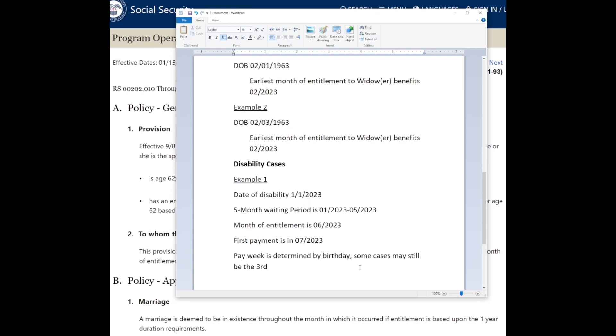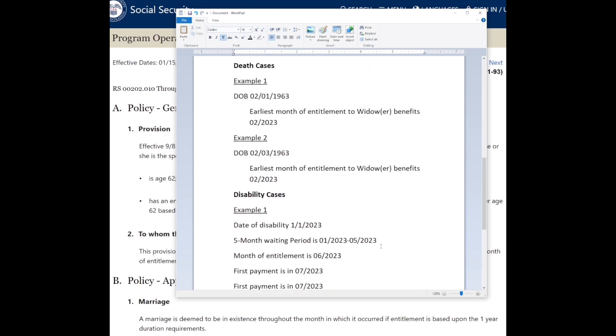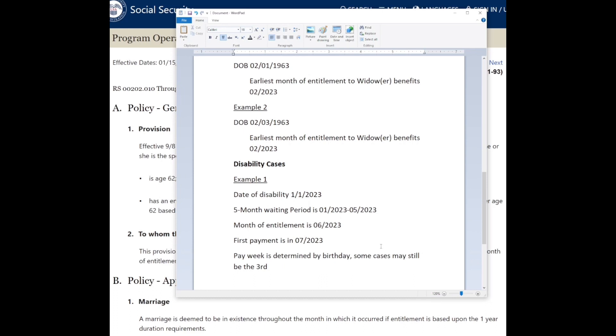There are some cases where you'd still get paid on the third of the month — specifically when you receive both SSDI (Social Security Disability Insurance) and SSI (Supplemental Security Income) at the same time, called a concurrent claim. In that case, SSI comes on the first and your disability check comes on the third. The maximum SSI check in 2023 is about $914, so if your SSDI benefit is, say, $500, SSI supplements the rest to bring you up to around $914.